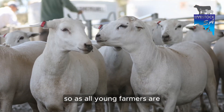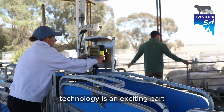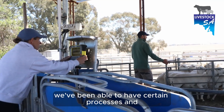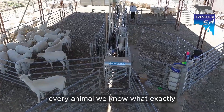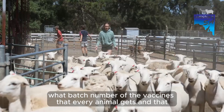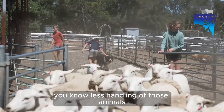Technology is an exciting part of what we do. With the introduction of EIDs, we've been able to set up certain processes and auto drafters so that for every animal, we know exactly what batch number of vaccines that every animal gets and at what date.